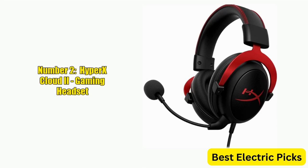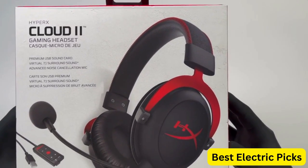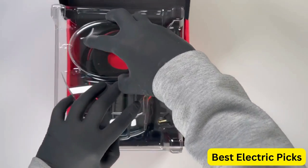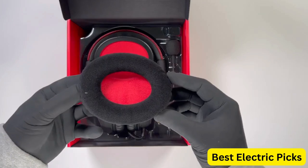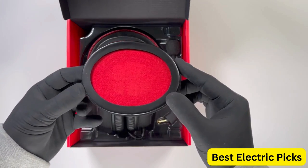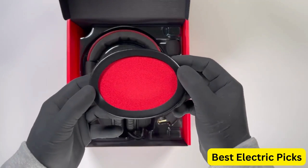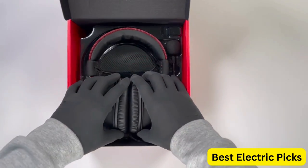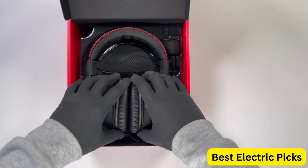Number 2: HyperX Cloud 2 Gaming Headset. The HyperX Cloud 2 is a popular choice for gamers who want high-quality audio and comfort without breaking the bank. It features 7.1 surround sound for immersive audio, comfortable memory foam earpads with noise isolation, and a durable aluminum frame. The detachable microphone allows you to communicate clearly with teammates and rivals.